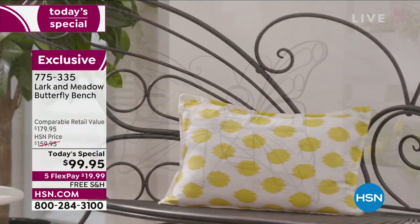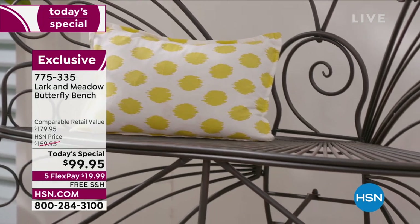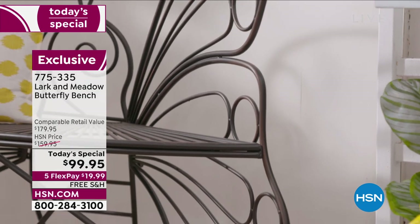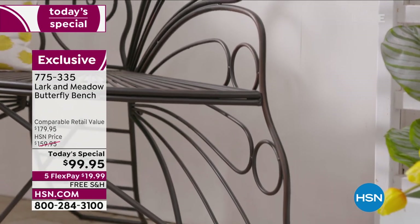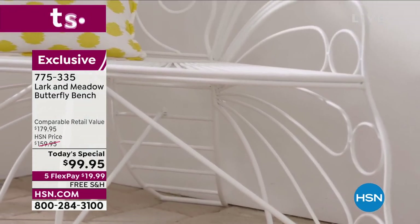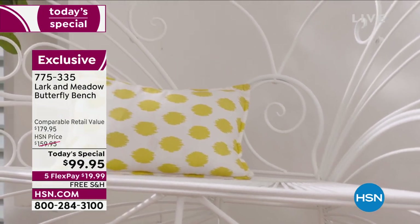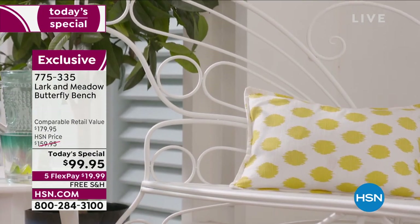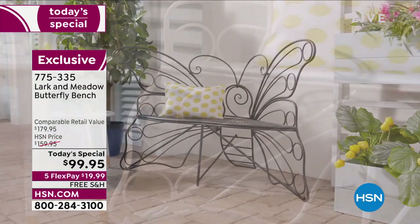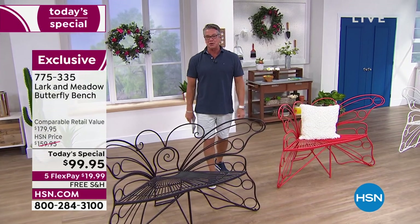Well, guess what? I still have an airing where I have our Today's Special. They are going quickly — we've already sold out of a color and we have a handful left in another. When I launched this with Deb Byers, I think it was last fall, we went through almost 2,000 of these in like one airing. They went so fast. And we're doing free shipping and handling. It's Larkin Meadow — it's our butterfly bench.